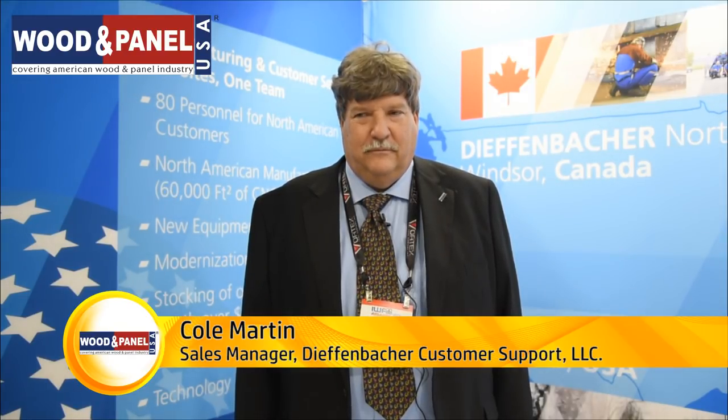What can we expect from this IWF show from you? Our theme for the IWF show is two sites, one company. We have our facility here in Alpharetta, Georgia, just north of Atlanta, where we handle parts, service, and support for our customers, and also our manufacturing facility located just across the border, north of Detroit in Windsor, Ontario, where we manufacture presses, other auxiliary equipment, forming equipment, etc., and support our customers primarily in North America.